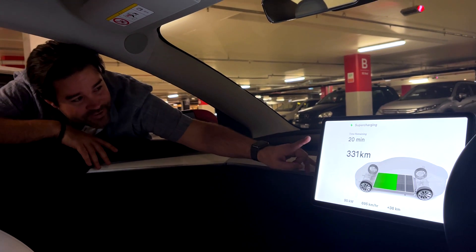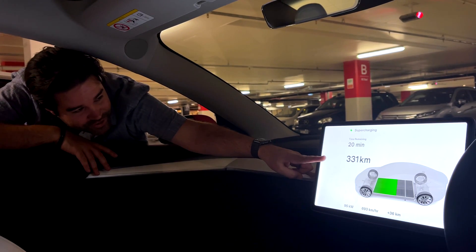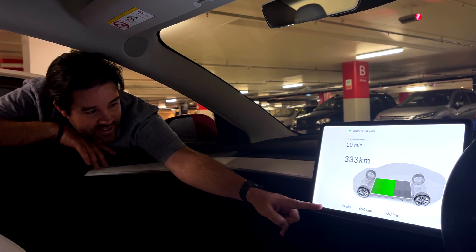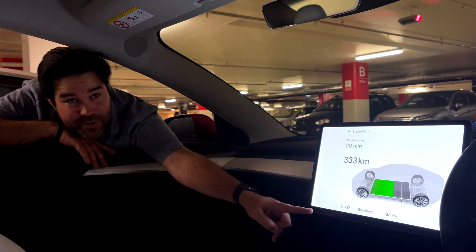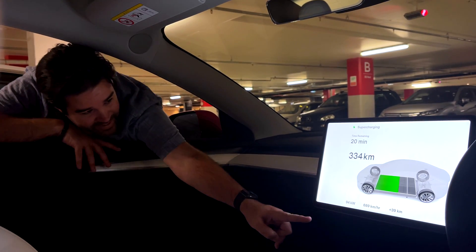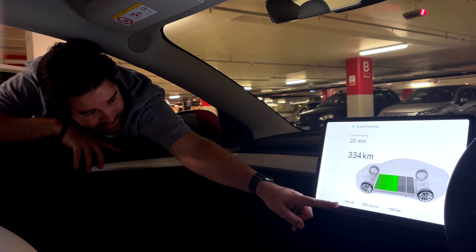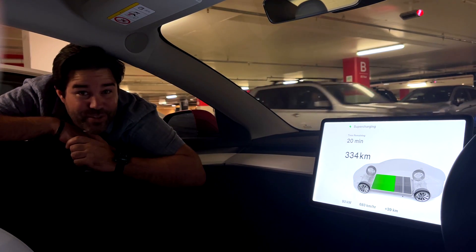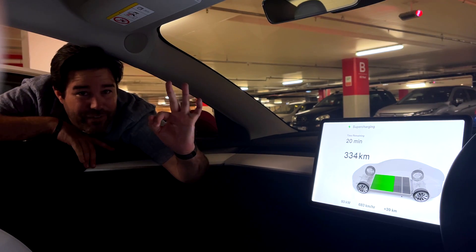Right on the screen you'll see that it's 20 minutes remaining. It shows our current range of 333 kilometers, and also how many kilowatts you're charging at — 95 at the moment. Every single bay is currently full so we are sharing that. However, that's 687 kilometers per hour, so it's charging very fast.